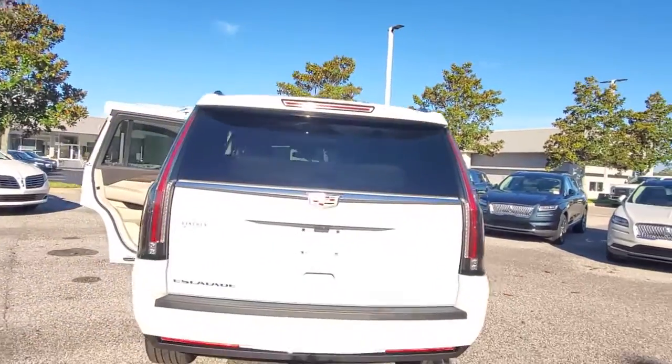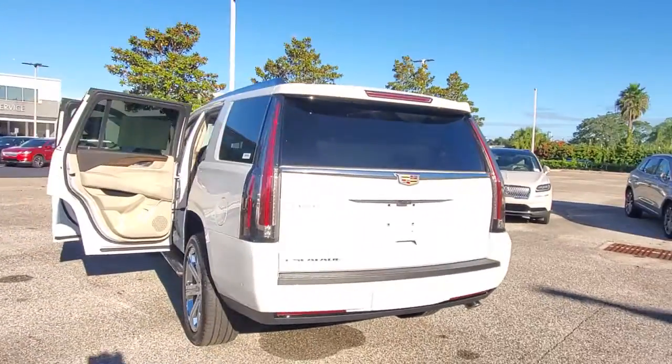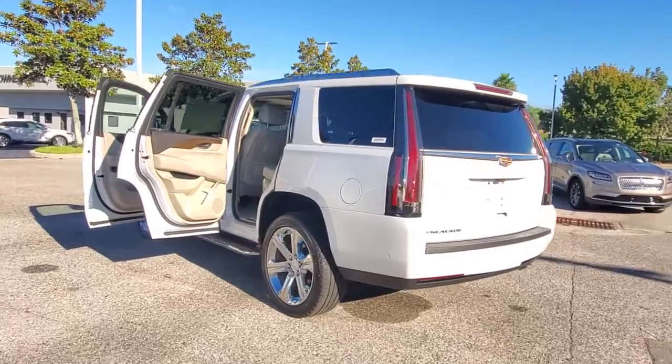Heated mirrors, cooled front seat, heated rear seat, power liftgate, power passenger seat.